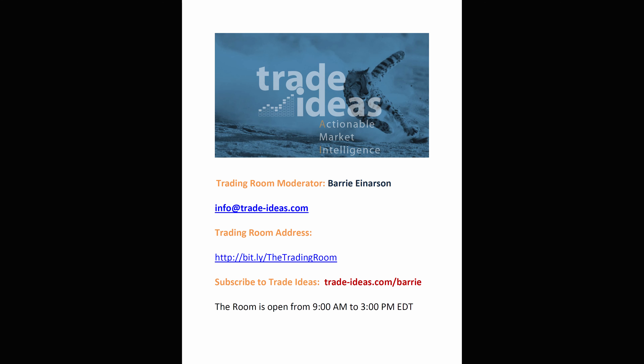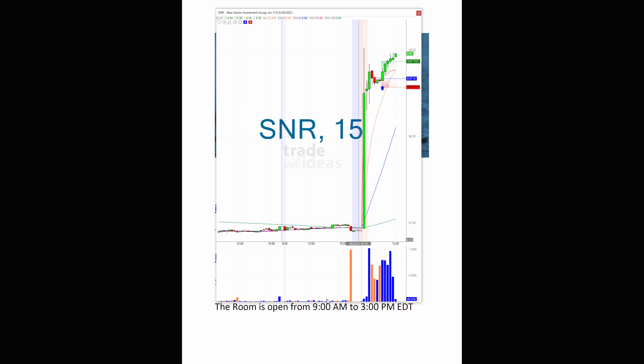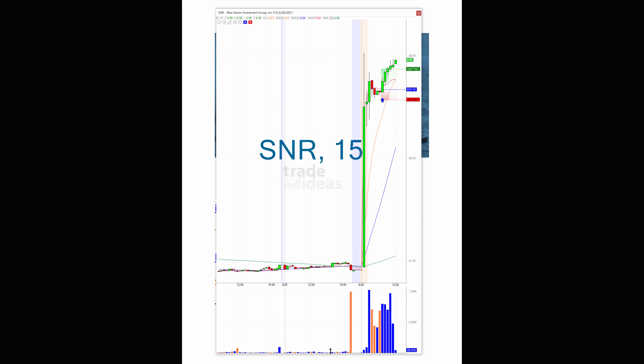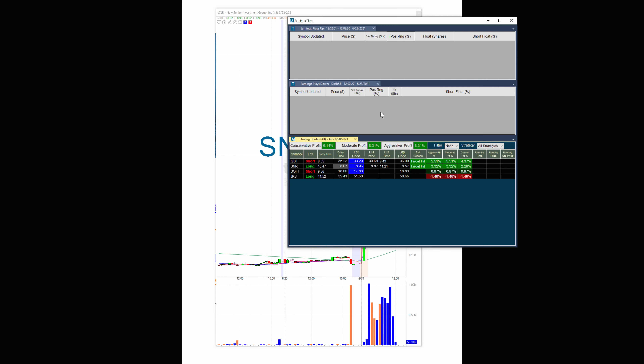Barry Anderson here from Trade Ideas with the trade of the day. This is one from the AI. It's at $8.67 entry and $8.96 right now. On a percentage basis it's up about 3.3%. We had another one before this — GBT — up 5.5%.